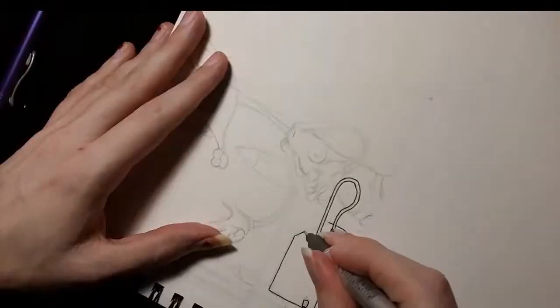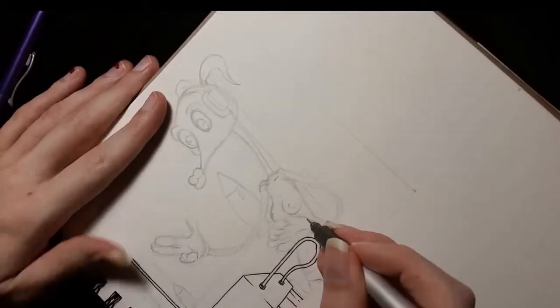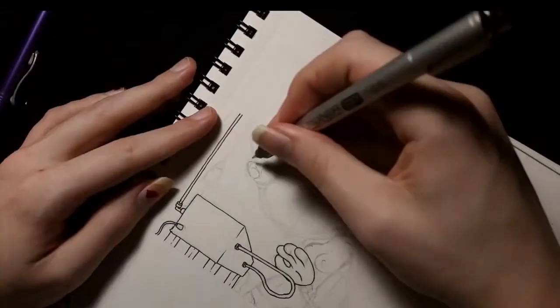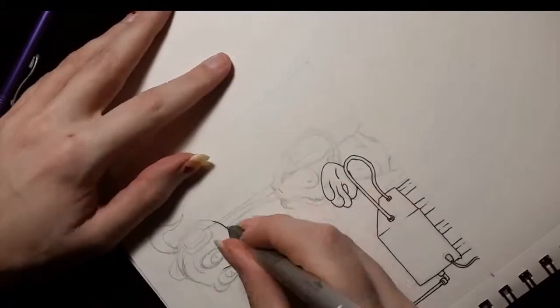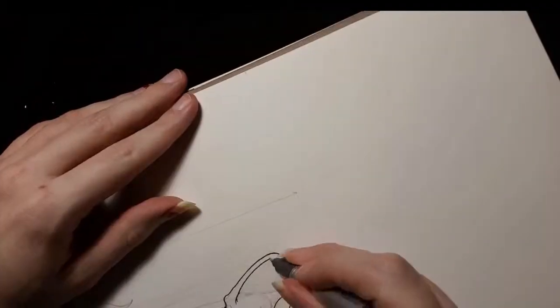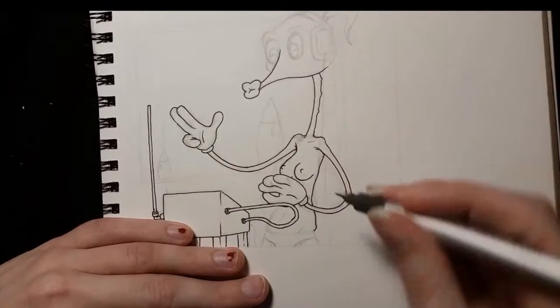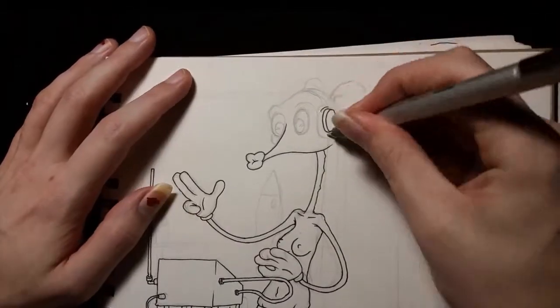I basically just wanted to draw her with headphones on, and this seemed like an adequate reason for her to be wearing headphones, because theremins are cool. I like the theremin. I play the theremin. You might not have known that because I never actually play the theremin in any of my videos, because I am bad at it. Probably because I never play it.